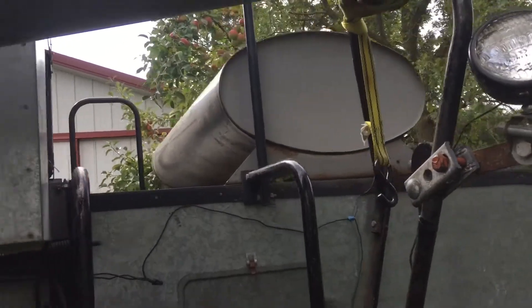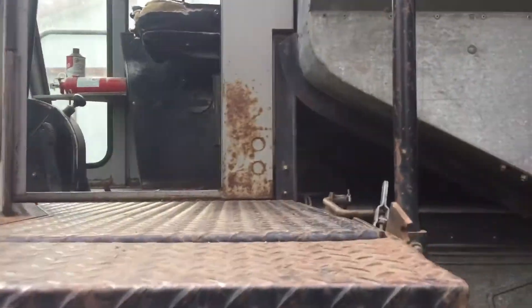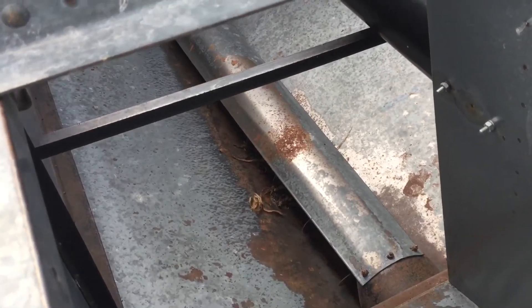Gas tank sits on the back — I'm not sure how many gallons it holds actually. We're gonna crawl up in the cab here. Here's the hopper tank — holds a hundred bushels. It's got extensions on it here so you could probably fit a few more.